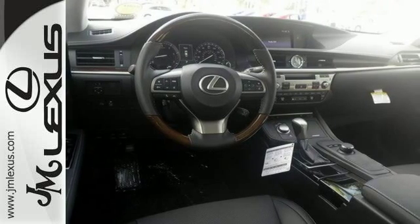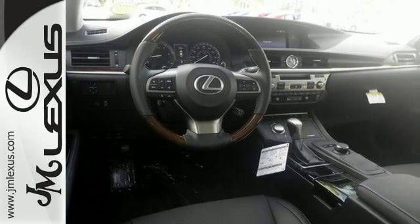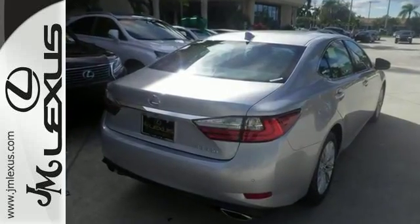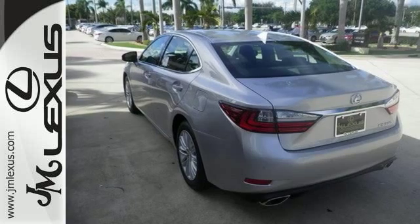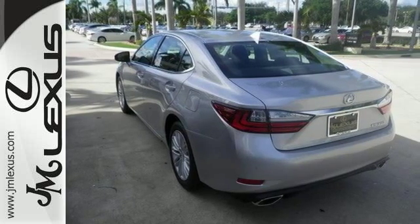You'll enjoy having fog lights, fully automatic headlights, a garage door transmitter, and an emergency communication system. The keyless entry, climate control, multifunction steering wheel, and power moonroof make it hard to pass up.